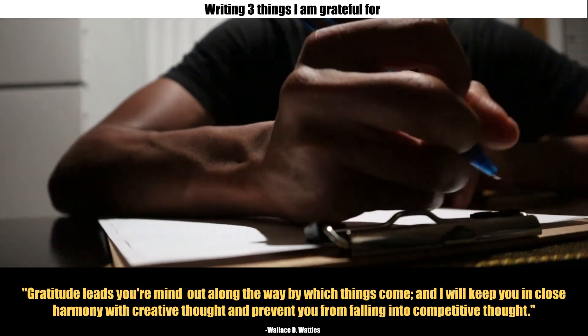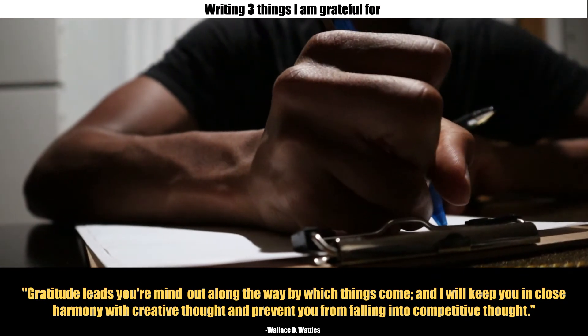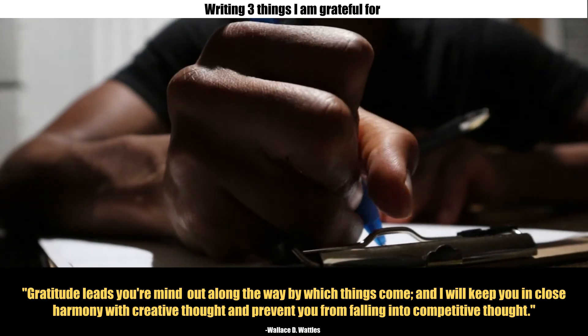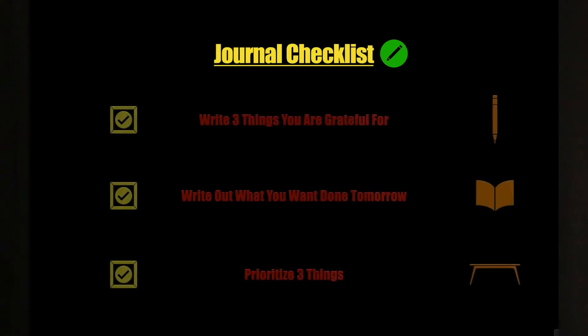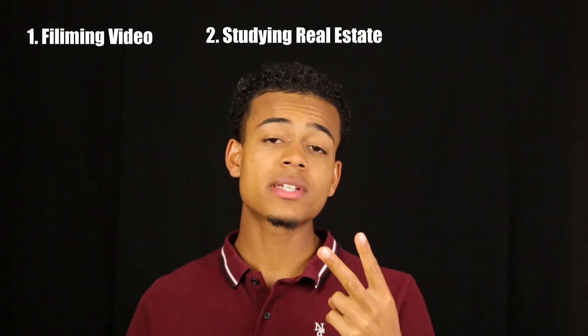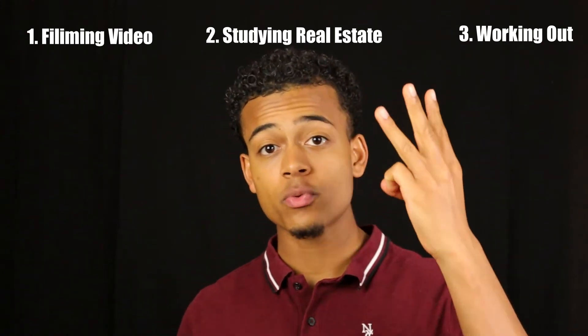Step four: journal checklist. Journaling is an amazing way to document your life and plan for the future. First, you're going to want to write three things you are grateful for. This is something I've learned about gratitude from reading chapter 7 of The Science of Getting Rich — gratitude leads your mind out along the way by which things come, and it will keep you in close harmony with creative thought and prevent you from falling into competitive thought. Second, write what you want done tomorrow. Third, prioritize three tasks from your list. For me, filming this YouTube video, studying for real estate, and working out are my top three priorities.